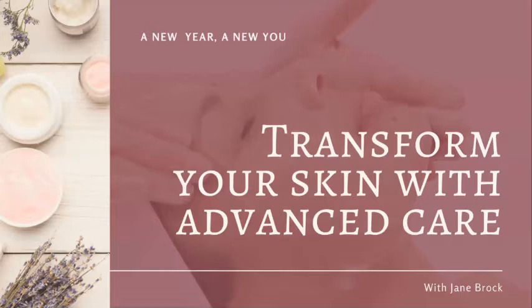As a licensed esthetician, I've been in the industry for over 25 years. Jane and I put this together to talk about some advanced skin care you could be doing at home, some things to consider when getting a facial, and why we get facials in the first place. This way you can join in on the class if you missed us at the beginning of the year.